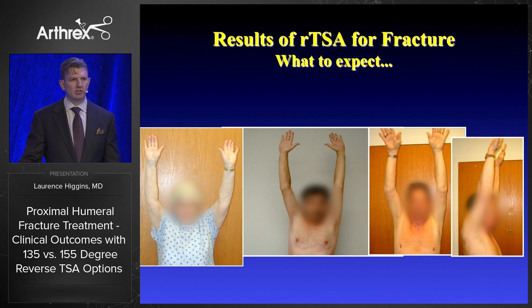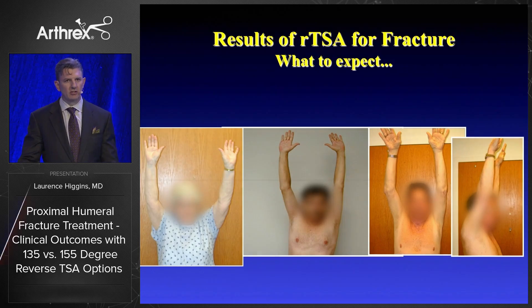These are the results of some of our patients with the Arthrex stem, and obviously these are the results that we're all looking to capture.